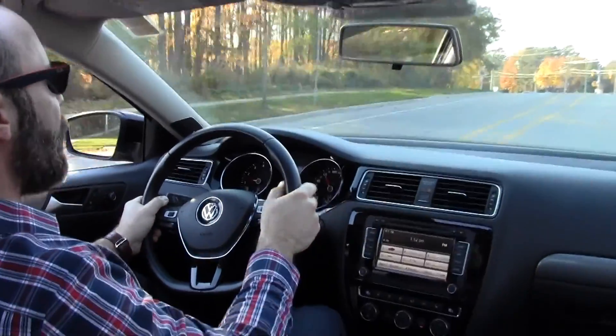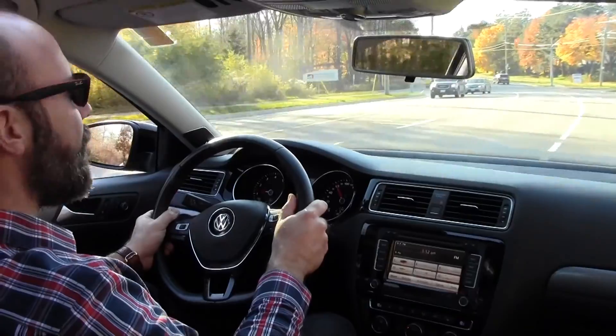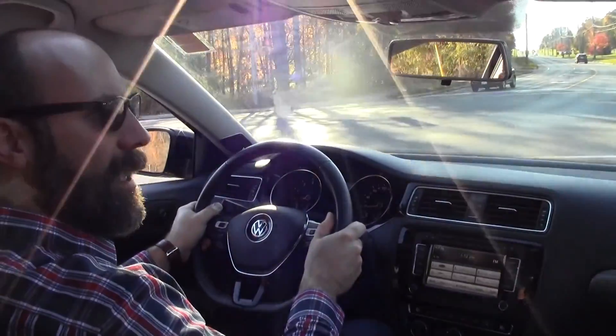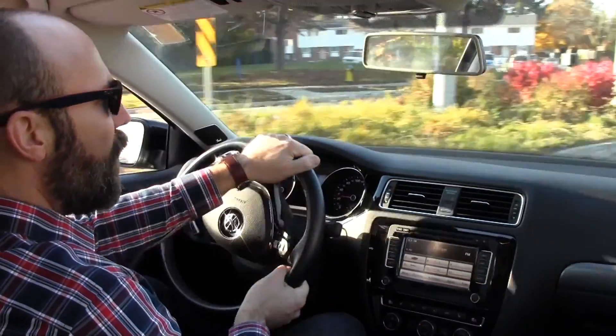What I appreciate about driving a Volkswagen and this Jetta in particular is its handling. It's just a very smooth ride, but it handles very tightly — a wonderful drive with a great feel for when you're on the road.